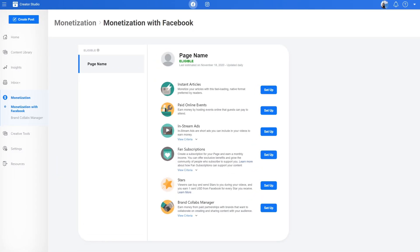To set up your group subscription, head to the Creator Studio and choose the page you want to monetize. Currently, there are multiple monetization options available, including online events, paid articles, and more.